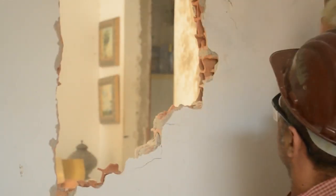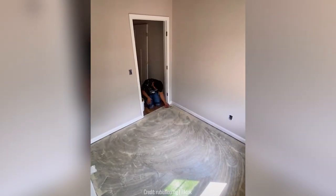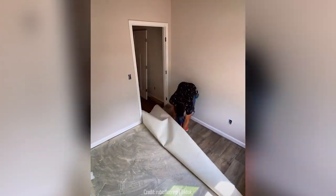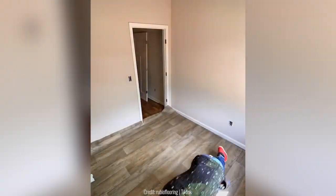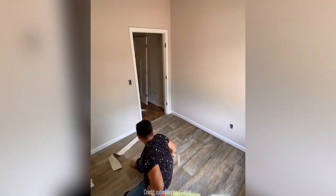Home renovation can be a very tiring job, but this man does it really quick. He lays out some glue in an even layer, then gets wooden floor paper and lays it down flat. Then he uses a wooden stick to press the paper evenly against the floor, and towards the end he puts the door on too.